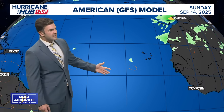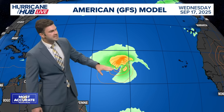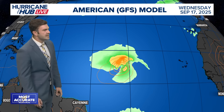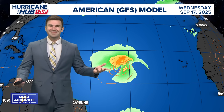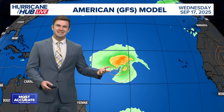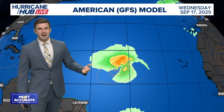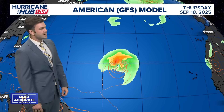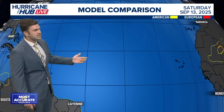With the GFS model, it does something similar — not a whole lot going on within the next couple of days. But by Tuesday and Wednesday, you start to see something forming in the main development region. The last couple of GFS model runs were suggesting maybe something weak would form. But the most updated model run does have it a little bit stronger as we head into the middle and end of the upcoming work week. It takes it a little bit more north than the European model and then kind of has it going out to sea.